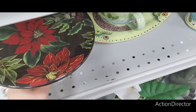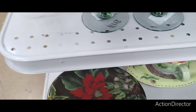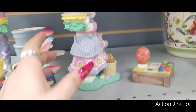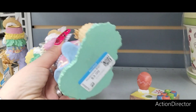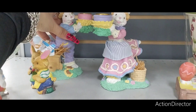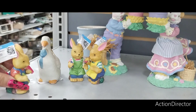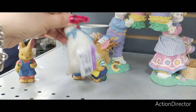They also have this cake stand — $5.99. And they do have some Easter — these are candle holders at $3.99 each. There's little children — they're cute. Little children are $1.99 each.